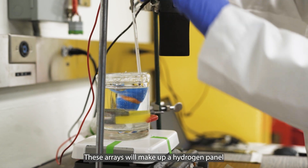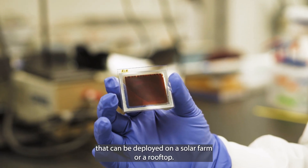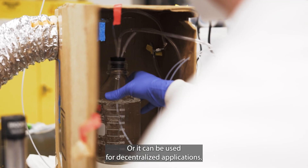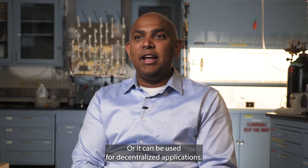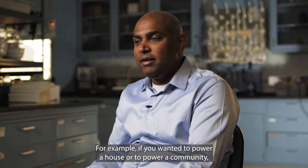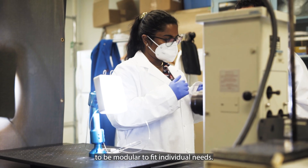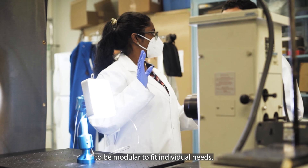These arrays will make up a hydrogen panel that can be deployed on a solar farm or a rooftop, or used for decentralized applications. For example, if you wanted to power a house or a community, these prototypes are designed to be modular to fit individual needs.